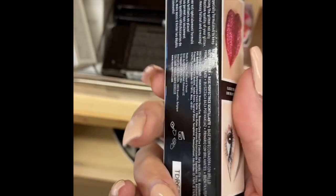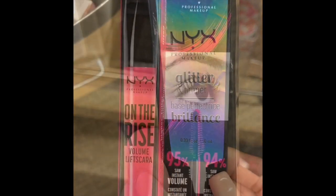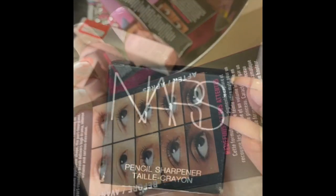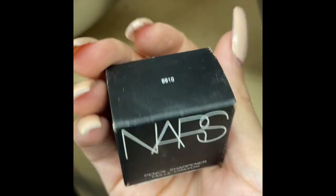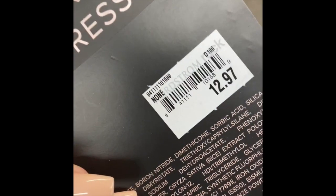They had a lip stain serum for $15, and then the NYX glitter — I love this glitter, you can put it anywhere and it works so well — for only $5.99. They also had the NYX On the Rise mascara for $5.99, and the NARS pencil sharpener for $6, which works super well.